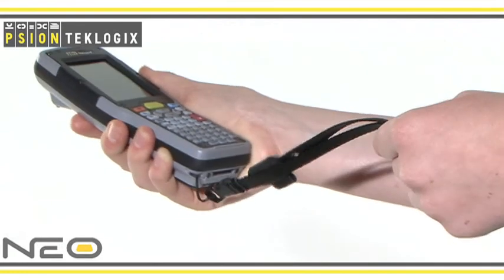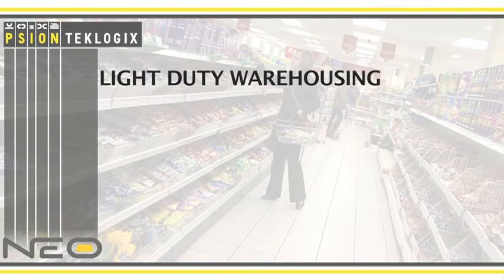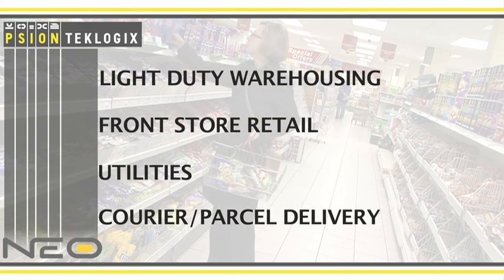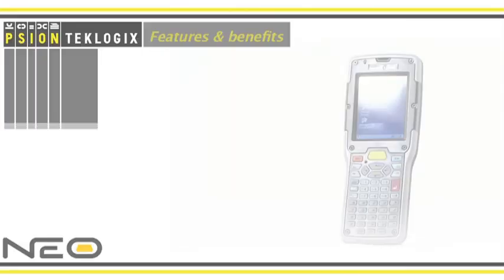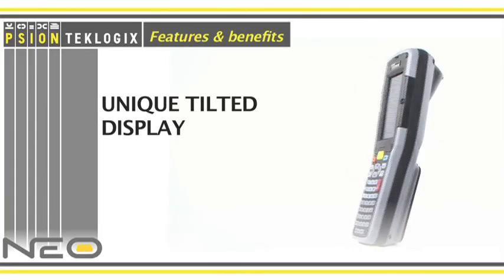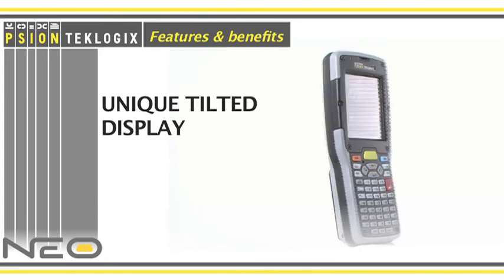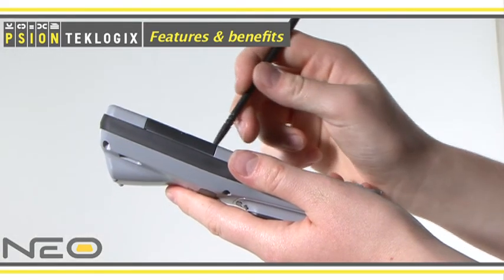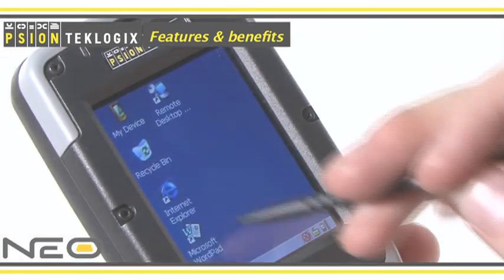This rugged and flexible device has been built to meet the demands of light industrial, retail or supply chain logistics operations. The innovative and easy to read tilted display provides the right balance of styling and comfort for extended hours of use and delivers optimal viewing during data capture.